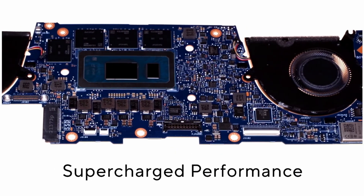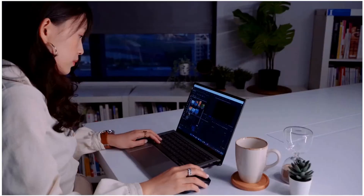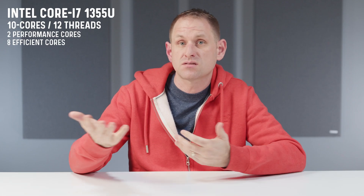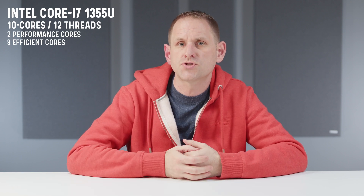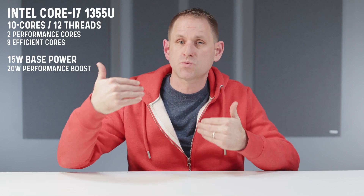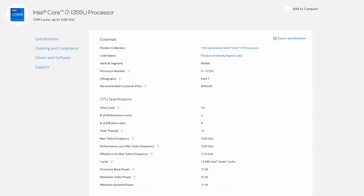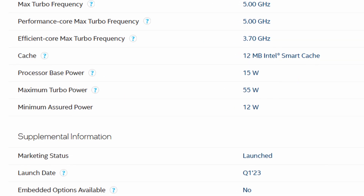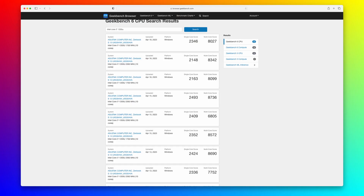Performance is provided by Intel's 13th generation processors, and you can spec up to a Core i7-1355U, which has 10 cores — two hyper-threaded performance cores and eight efficient cores. That CPU is designed to run at 15 watts, but Asus are allowing a performance boost up to 20 watts. In fairness, the 1355U can actually boost up to 55 watts, but that's obviously not going to happen in such a thin and light chassis. Even despite these constraints, the ZenBook S with the 1355U scores actually pretty close to Apple's M2 in Geekbench 6.